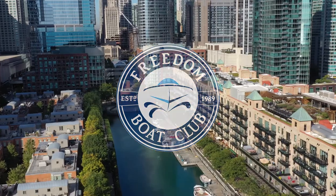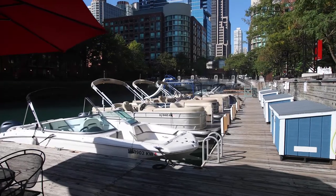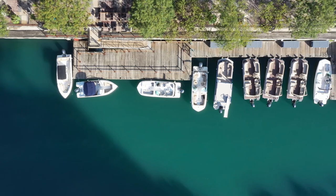Hello, welcome to Freedom Boat Club, Streeterville. Here at Freedom Boat Club in Streeterville, you have a selection of 10 boats, all various sizes and shapes, different styles for different uses.